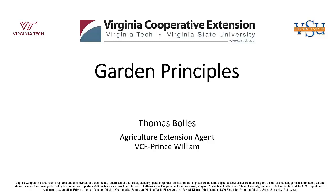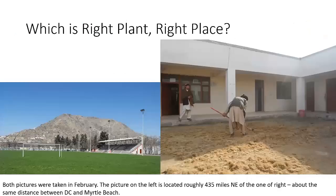My name is Thomas Bowles. I'm the Agricultural Extension Agent here in Prince William County. Today we're going to talk about garden principles.